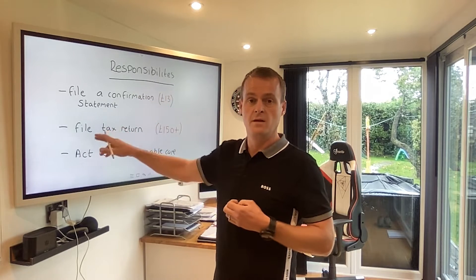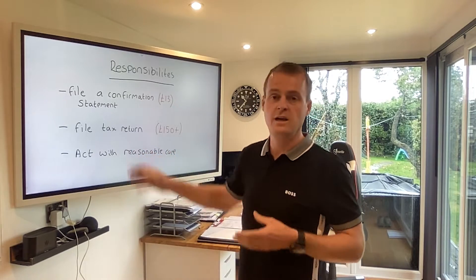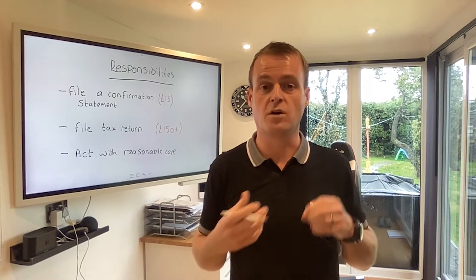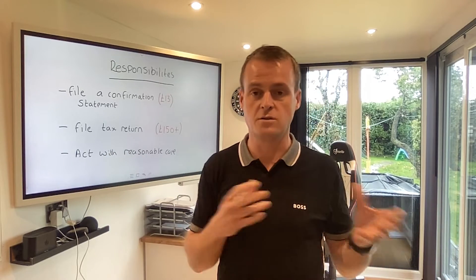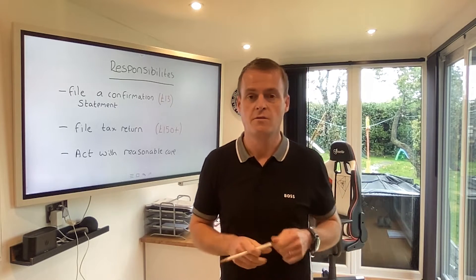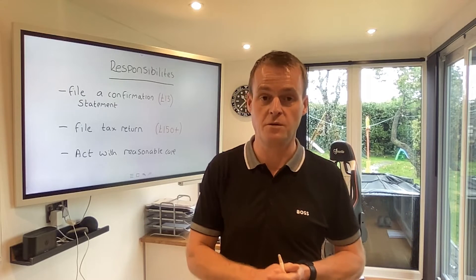They'll file your confirmation statement and also do your tax return. And then finally, common sense stuff really — you've got to act with reasonable care when you're operating your company. You don't want to be running it at a loss for a long period of time. We're aware you can do lots of things with your company structures and sometimes they might fall into a loss position for a while, but you've got to act with reasonable care at all times and try to make sure you're running it at a profit, which is obviously what you want to do anyway.